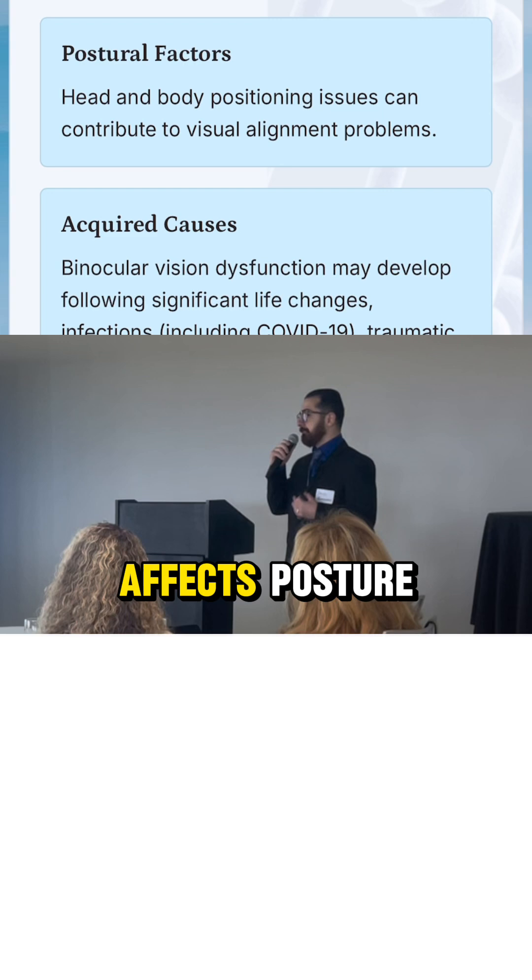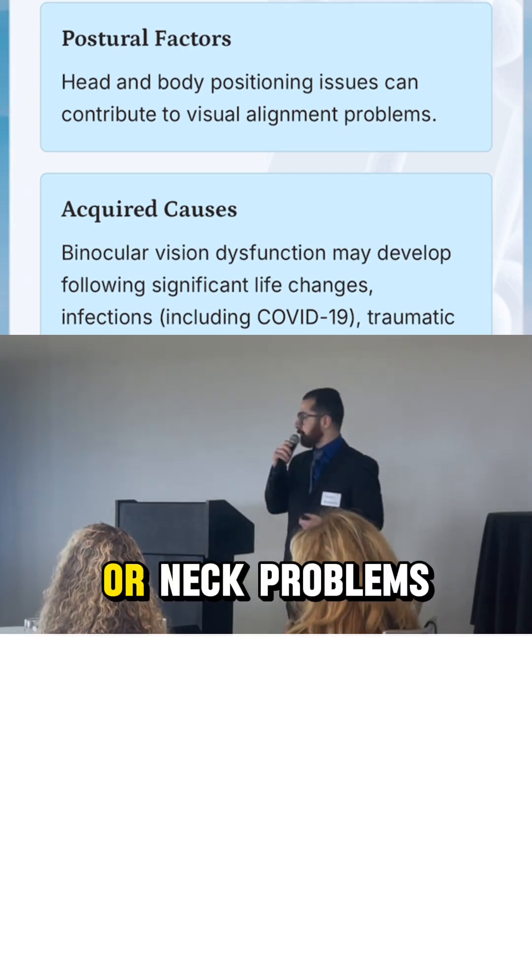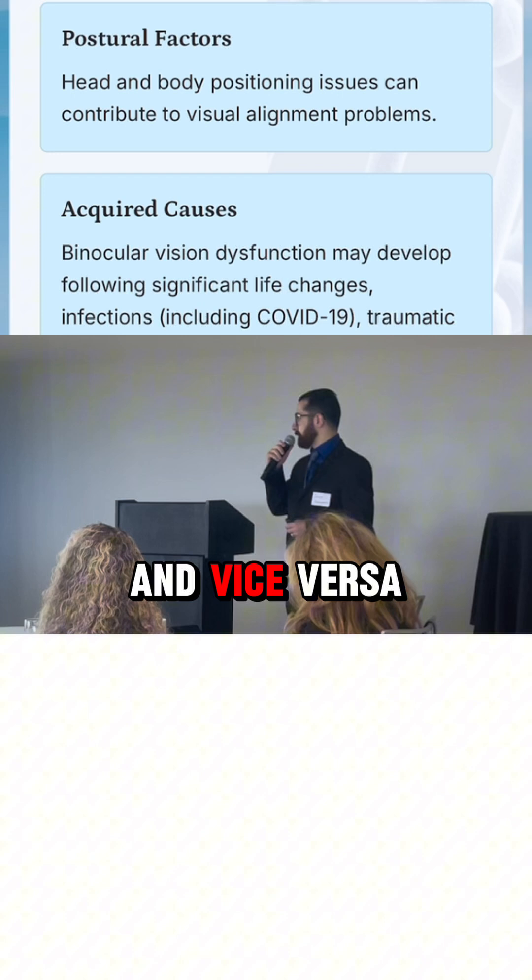And the extraocular muscles. It affects posture, so spinal issues can create these issues, or neck problems can create these issues, and vice versa.